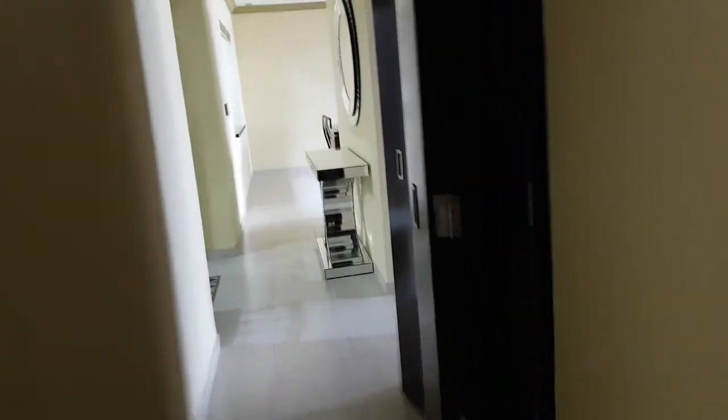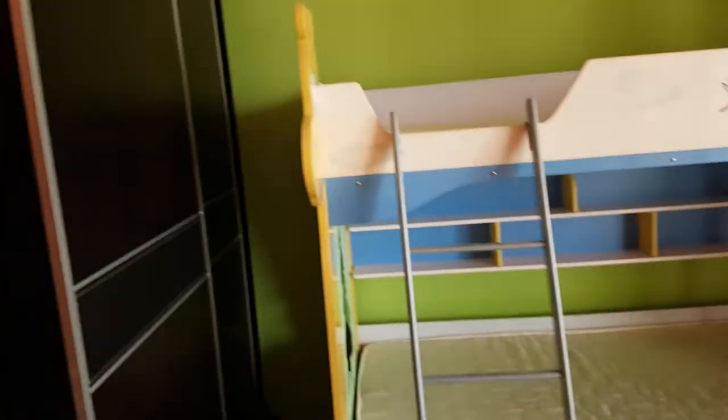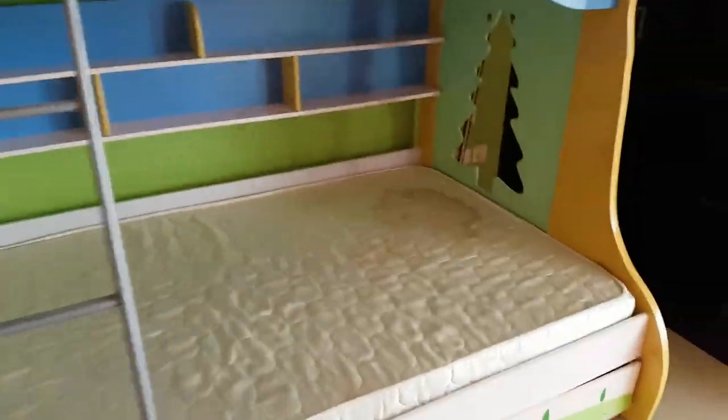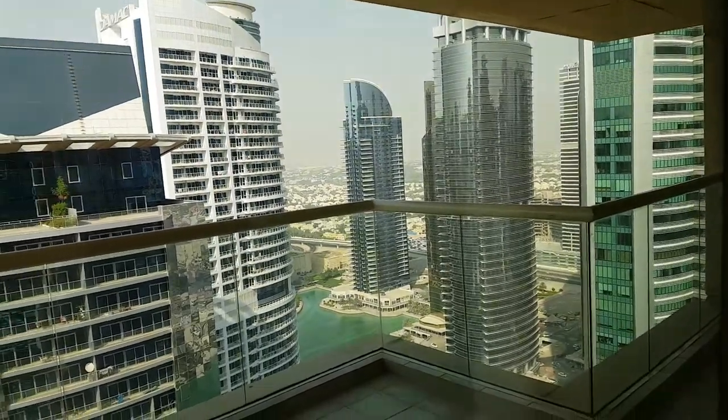This is a three-bedroom apartment, and the third bedroom has a bunk bed and a small balcony, which we would probably never go out on.